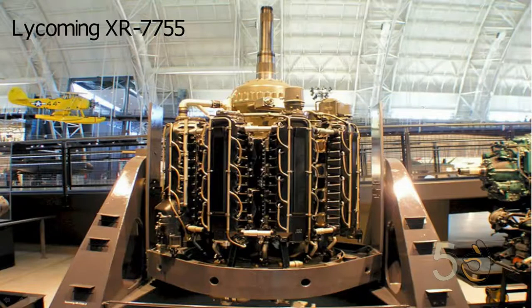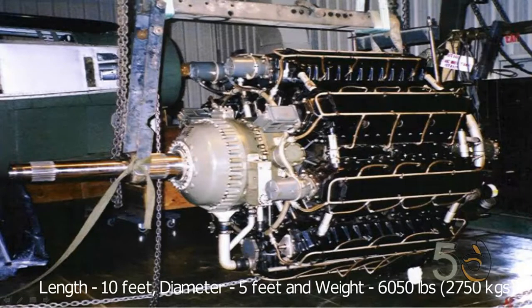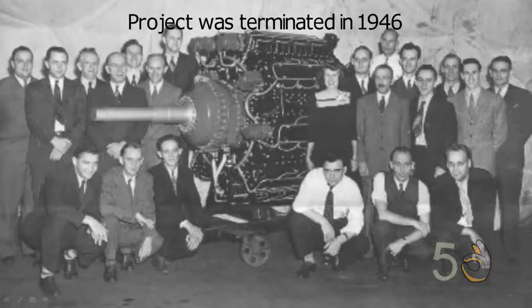Lycoming XR-7755. The Lycoming XR-7755 was the largest piston-driven aircraft engine ever produced. With 36 cylinders, it produced 5,000 horsepower. The engine was 10 feet long, 5 feet in diameter, and weighed 6,050 pounds. It was originally intended to be used in the European bomber that eventually emerged as the Convair B-36. There were nine overhead camshafts which could be shifted axially. Only two examples were built before the project was terminated in 1946.